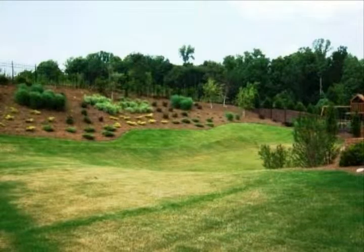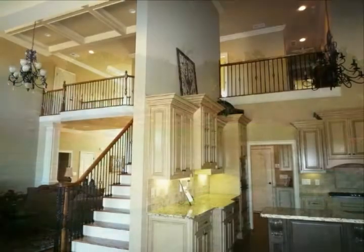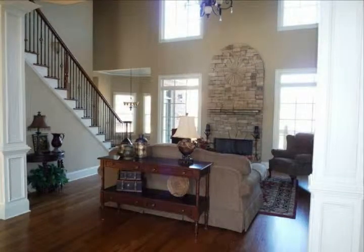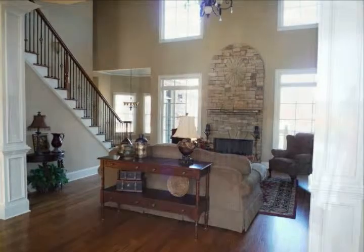Located on a private cul-de-sac street featuring several million-dollar-plus homes. This upscale and dramatic nearly-new home has over 5,300 square feet of heated living space. Large three-car garage.